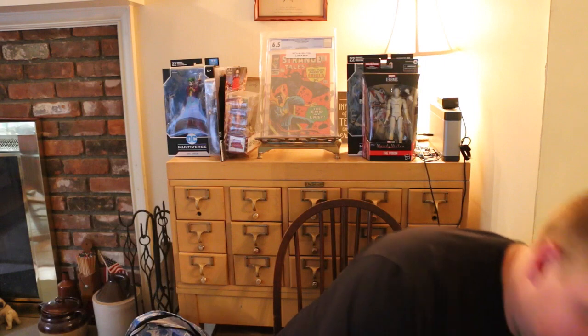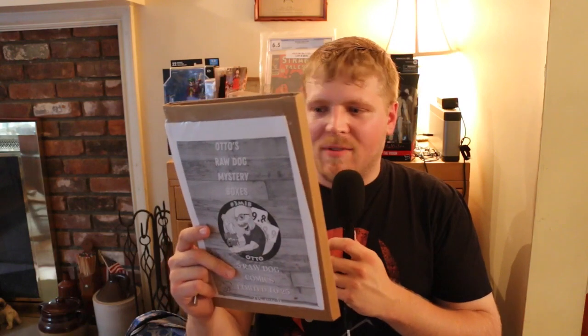So once again, Box Heroes was a really, really good box. Second time I've gotten it and no complaints so far. Definitely looking forward to next month. This past weekend we had Terrificon and got to meet a lot of the community, which is awesome. I'll be posting a lot on my Instagram and more videos — the interviews will be coming very soon. But one of the things I picked up is actually two of Otto's Raw Dog Mystery Boxes. He was selling those there, and I've got two of them. We're going to open them up right now.